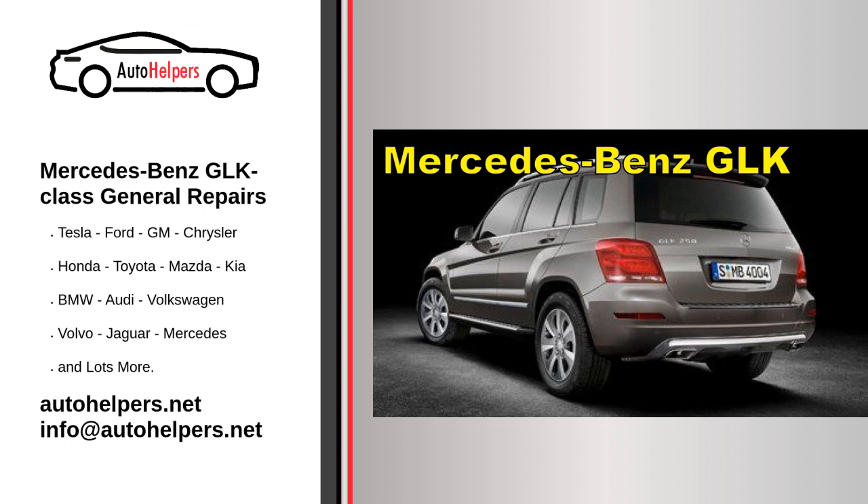Remember, for the most accurate and up-to-date information regarding service procedures and schedules for your specific Mercedes-Benz GLK Class model, it is always best to refer to the owner's manual or consult with an authorized Mercedes-Benz service center.